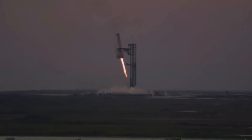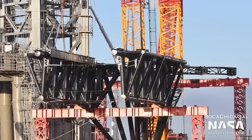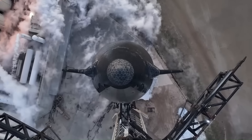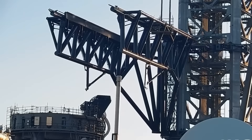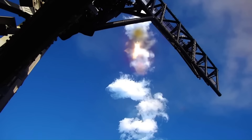Despite that, SpaceX proceeded with the design. At Starbase in Texas, construction of the launch tower began in 2021. The completed structure stands approximately 146 meters tall. Mounted on the tower are two large steel arms, often referred to as chopsticks. These arms are capable of moving vertically along the tower and are designed to support the full mass of the Super Heavy booster. The booster itself was designed with reinforced load points near its upper section, specifically for this capture method.